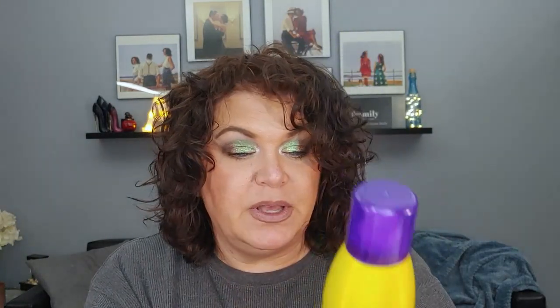And finally for the letter Z, we have the BTZ Beyond the Zone Power Lift — a volume booster I put at my roots before I blow dry or diffuse my hair. I've used it 16 times since the last update for a total of 41 uses. It's almost gone — I'm thinking probably five or fewer uses left, though it's hard to tell when they're aerosol.